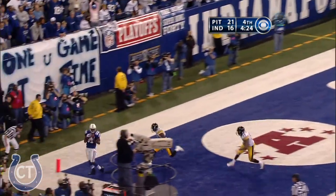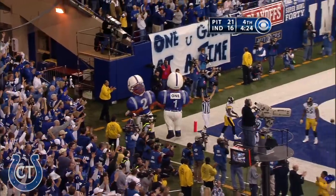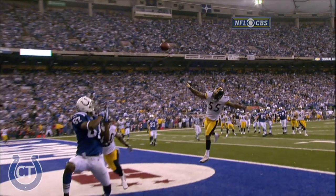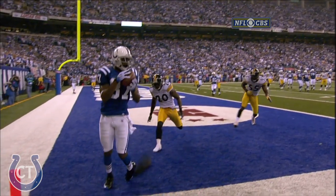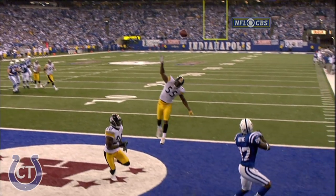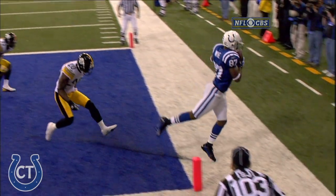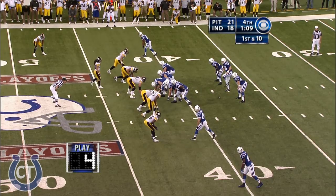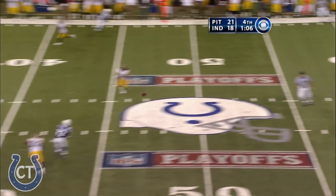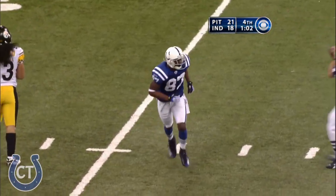It's to Wayne. Did he stay in bounds? Yes! Magic feet. What a job of getting both feet down by Reggie Wayne. This throw takes him clear into the corner. Here comes Porter again. Manning steps up and hits Wayne. And Wayne with a first down at the 36 of Pittsburgh.